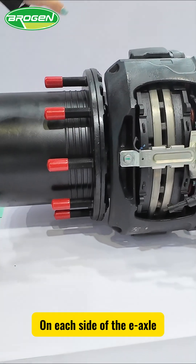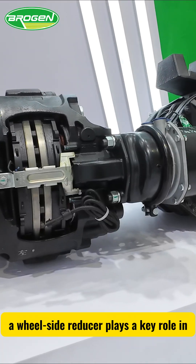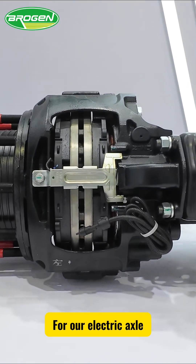On each side of this EXO, there is a wheel-side reducer for heavy trucks or construction machinery. The wheel-side reducer plays a key role in reducing the speed from the motor while amplifying the torque delivered to the wheels. For our electric EXO,